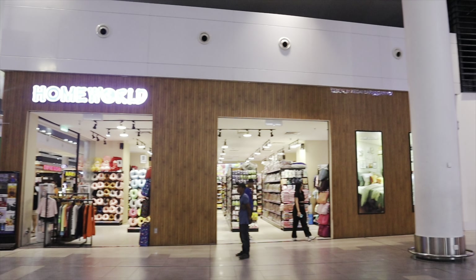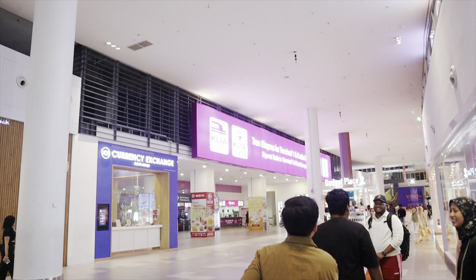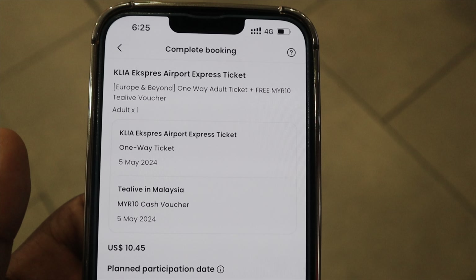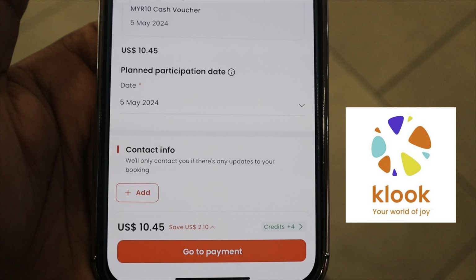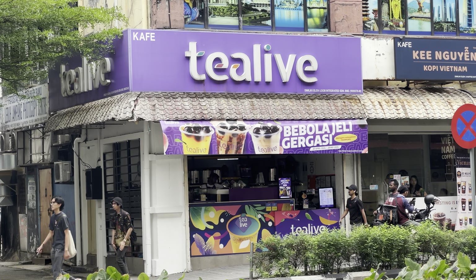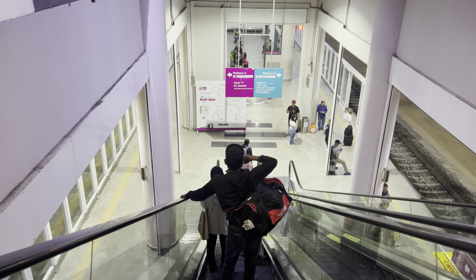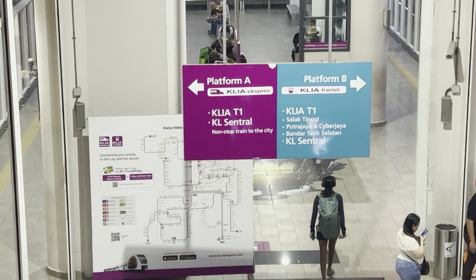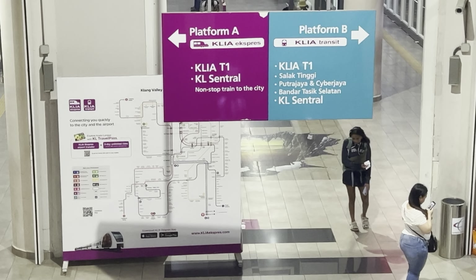After getting a SIM card, I tried to find the KLIA airport rail. This airport was so confusing — it looks like a mall. I ended up buying a ticket from Klook and it comes with a voucher for a tea place. In the airport rail there are two platforms: Platform A is the non-stop train to the city, and Platform B is the train you take if you want to stop somewhere.